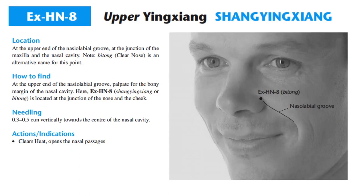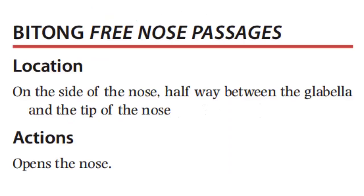Needling this point is 0.3 to 0.5 cun vertically towards the center of the nasal cavity. For its actions and indications, it clears heat and opens the nasal passages. Titong frees nose passages.